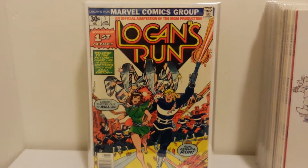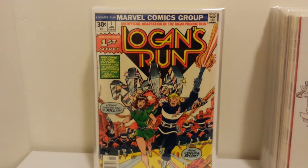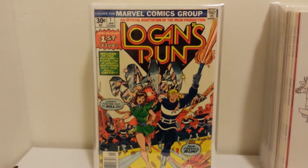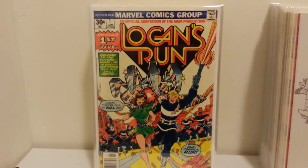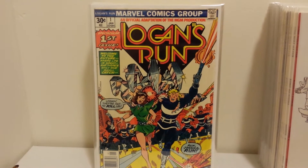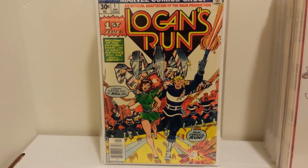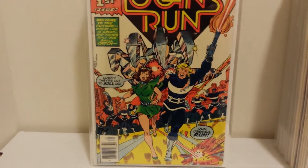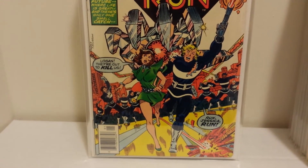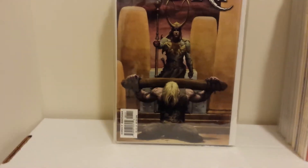I'm a fan of the Logan's Run movie. Didn't get into the TV show quite as much, but I bought most of the comics. I'm missing Number 8 — the only issue of the whole run I'm missing — and that's the most expensive issue because it's the first solo Thanos story as a backup. Nevertheless, here's Logan's Run Number 1, very early Marvel work from George Perez, with the cover inked by Al Milgram.